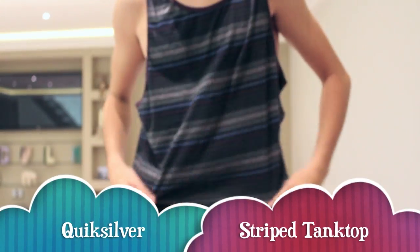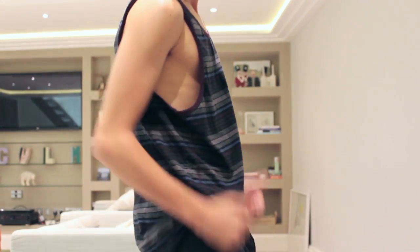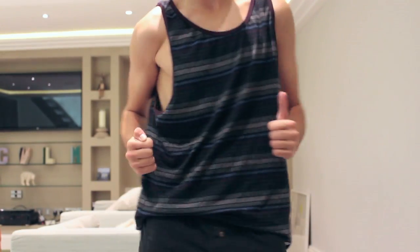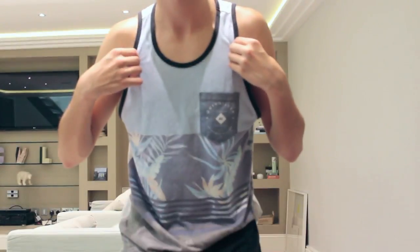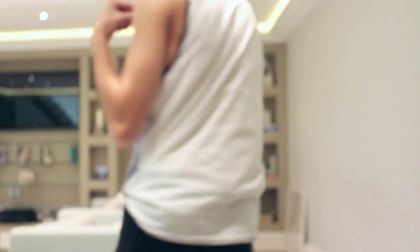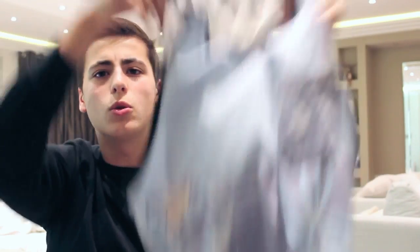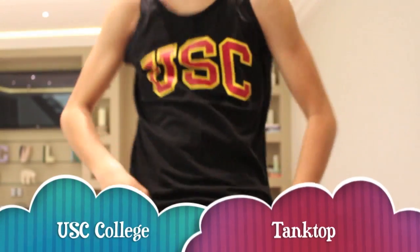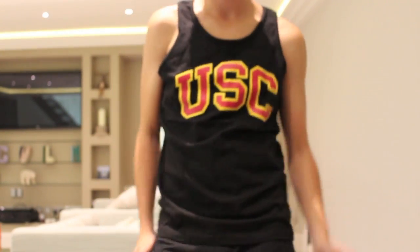Here are two more tank tops I got from a Quicksilver store in Los Angeles, California. This one is a really simple purple, gray, and blue tank top — I think it looks pretty nice on me. The next one is very California: it has a little pocket and palm fronds on it, and it's white — very beachy. The last tank top I got during one of my college tours: it's a USC tank top. It's not as soft as the other three, but it's USC.